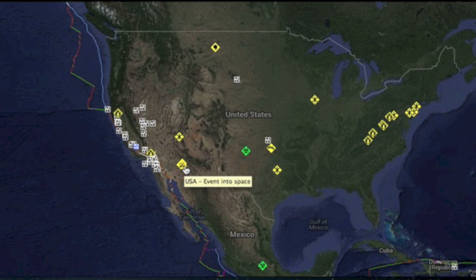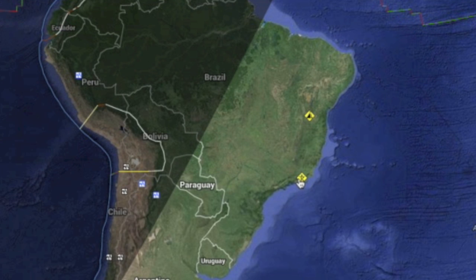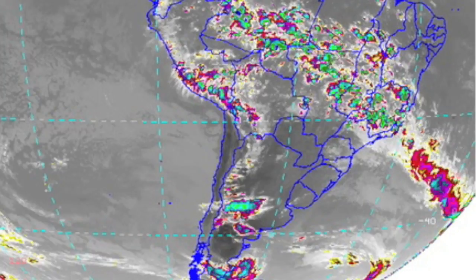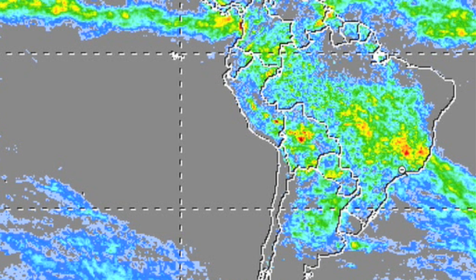RSOE alert map: meteors big enough to make booms have frightened folks in the southwest US. We have major severe weather hitting the Canary Islands yesterday, leaving a good deal of the island beneath the surge. Coming south, I'm hoping my focus on the South American accumulation so far this month is becoming clear to you. These accumulations don't happen overnight, and we should have all seen this coming.